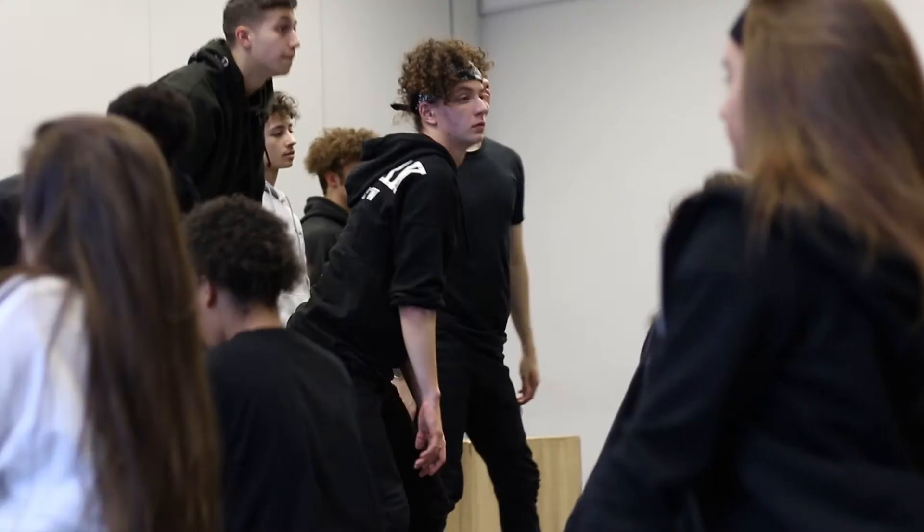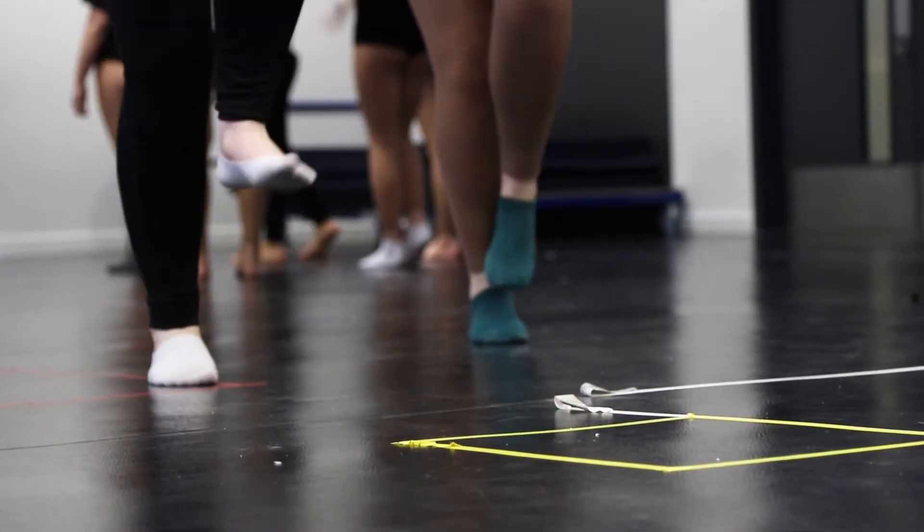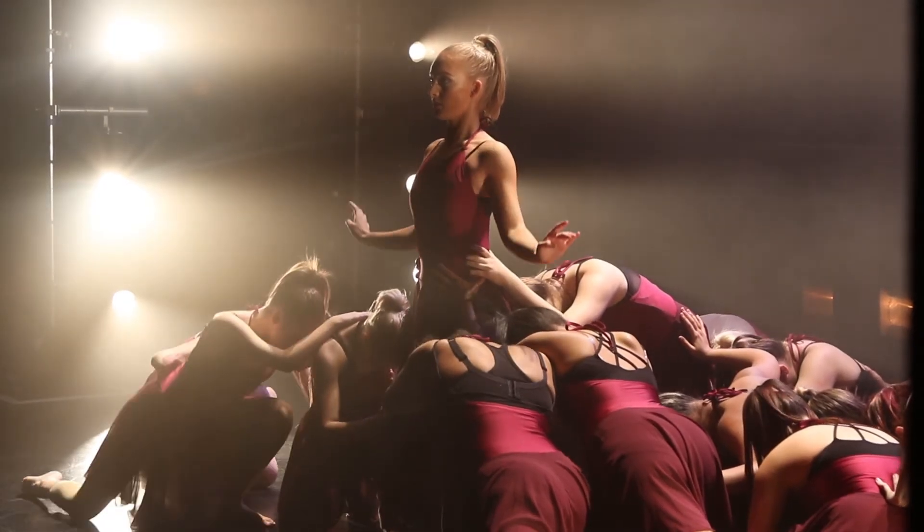A number of our students complete their courses here at BOA and go on to further or higher education — schools such as Urdang, Bird, Studio Centre, and Wilkes Academy, or university courses such as University of Chichester, Coventry University, and Middlesex.